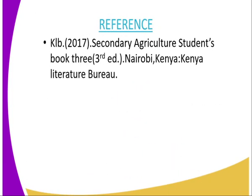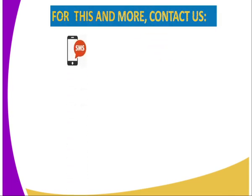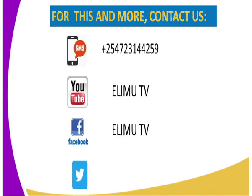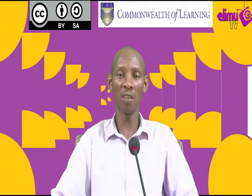For reference, you can refer from Secondary Agriculture Student Book 3, published by the Kenya Literature Bureau. For more information, if you would like to inquire or clarify something from Elim TV, you can reach us through SMS, YouTube, Facebook, and also through Twitter at Elim TV underscore KE. Thank you for joining me in this lesson. Till next lesson, goodbye.